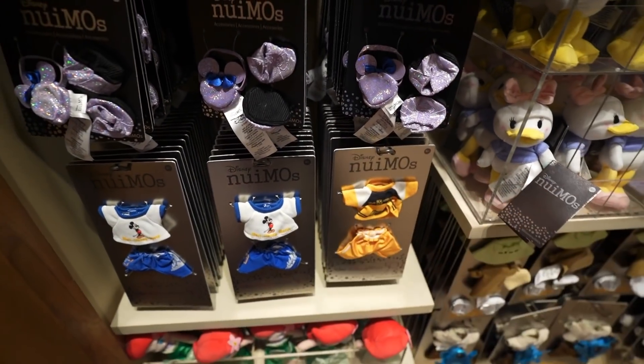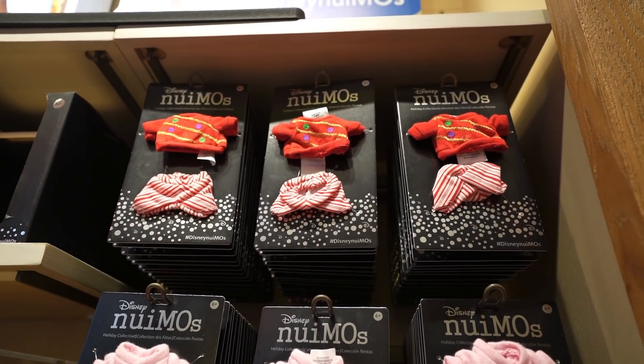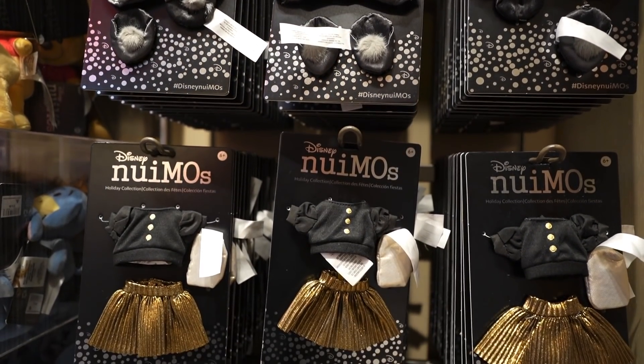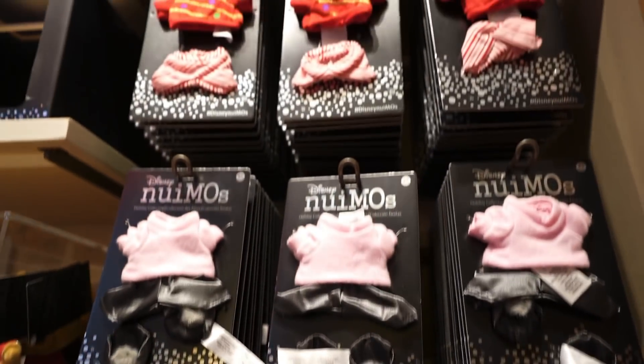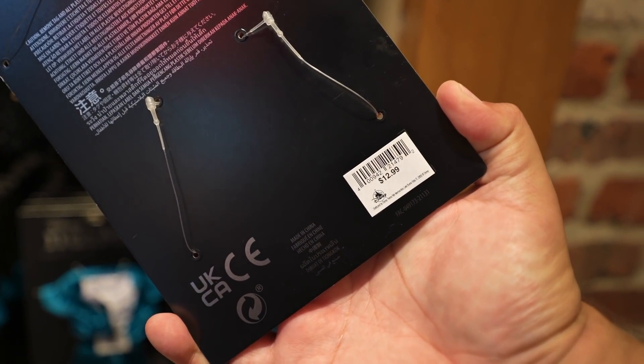Then they've got this one in black and yellow for $12.99 as well. Looks like they also got the holiday collection in — I might end up buying this one just because of how cool it is. Here's the rest of the collection. These don't look that festive, but that one for sure does. And in case you guys are wondering, these are $12.99.